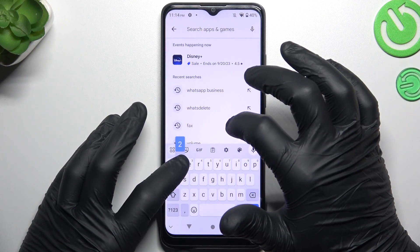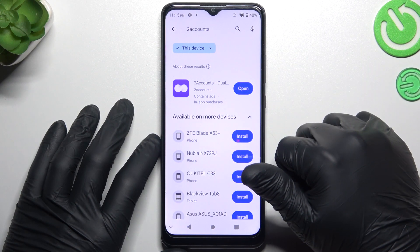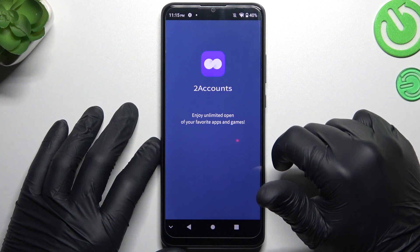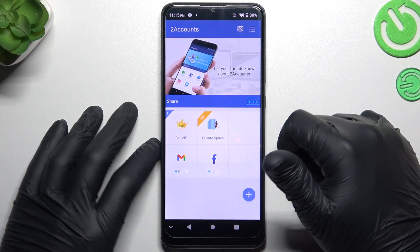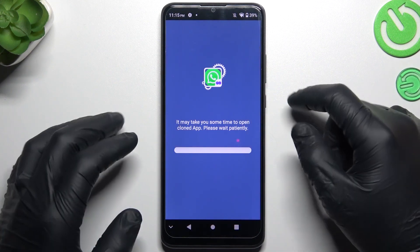We have to install the two accounts app. Accept the terms and add permission to the files. Now tap on the WhatsApp icon and the whole process starts automatically, and we are creating the next WhatsApp application on this device.